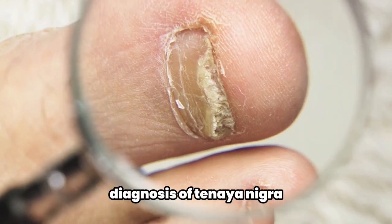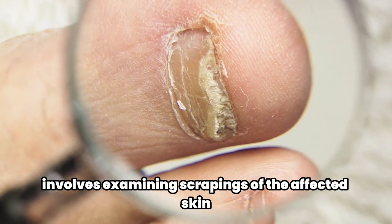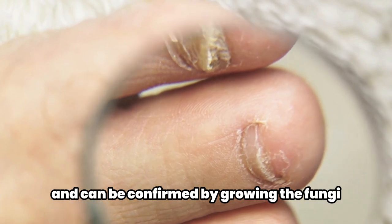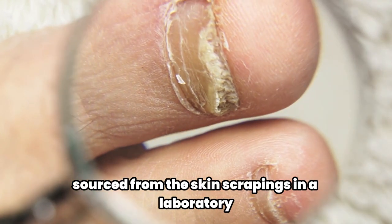Diagnosis of Tinea nigra involves examining scrapings of the affected skin under a microscope and can be confirmed by growing the fungi sourced from the skin scrapings in a laboratory.